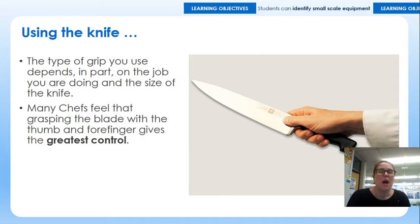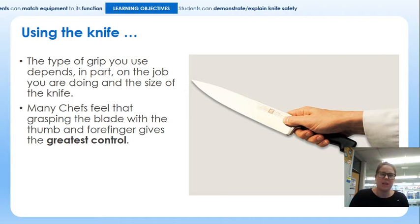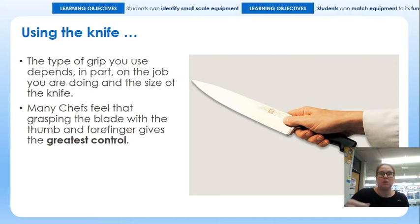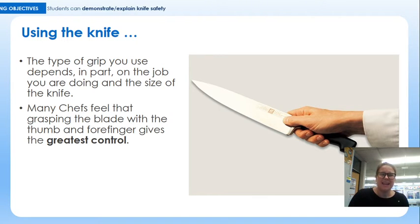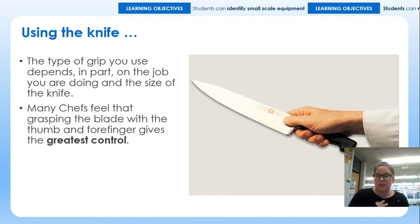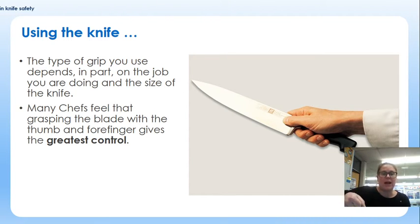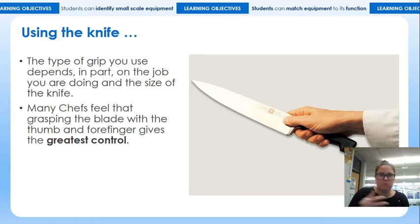Using the knife is a bit like using a pen or a pencil — everyone has a certain way, even though there is a standard way taught in primary school. Generally speaking, most chefs will hold the base of the knife between their first finger and their thumb, as shown in the picture on screen. It just gives a little bit more control and therefore precision in what you are chopping. I find I hold it around the handle, which you'd probably find is the easiest, certainly if you were using it at home or in school.